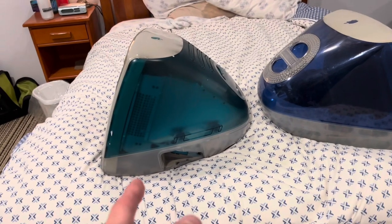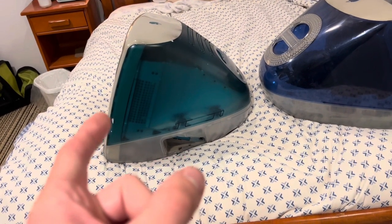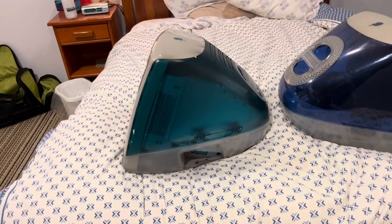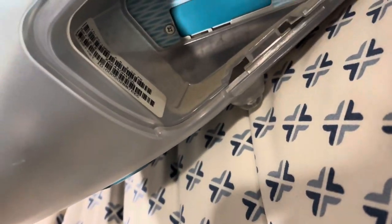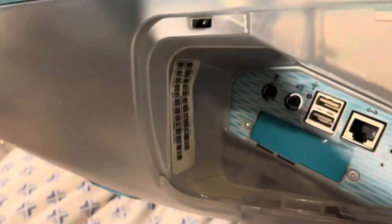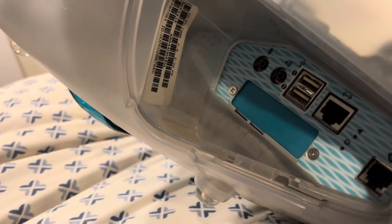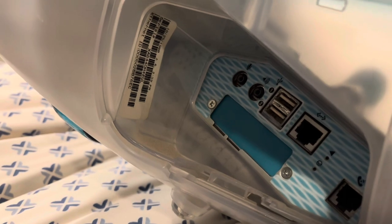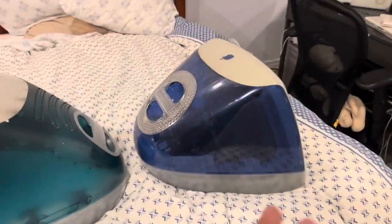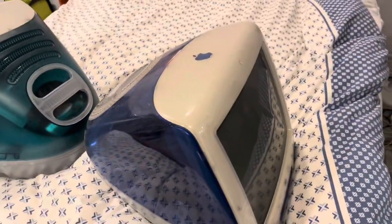So we got here a 1998 Rev A Bondi Blue — I think it's a Rev A, could be a Rev B, but I'm pretty sure it's a Rev A. Judging that it was built October 25th, 1998, I'm going to say there's a good chance it is a Rev A. And then we've got a 400 MHz Summer 2000 Indigo.